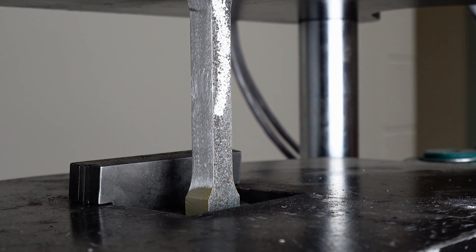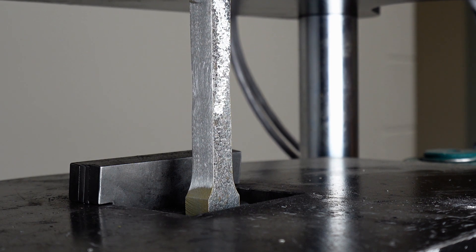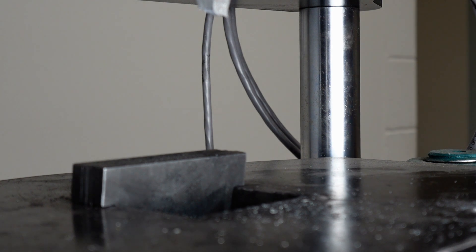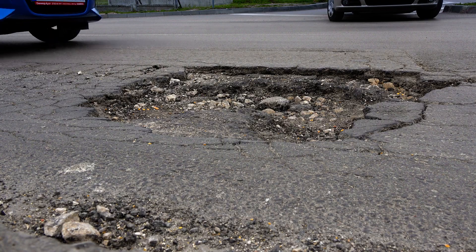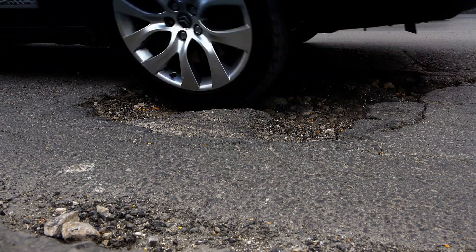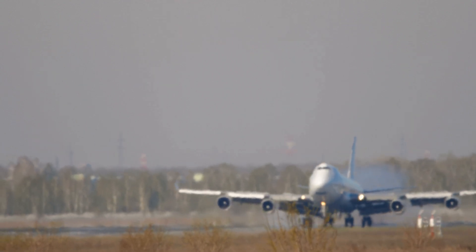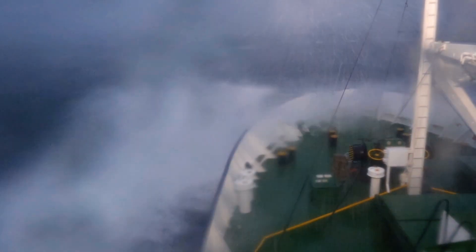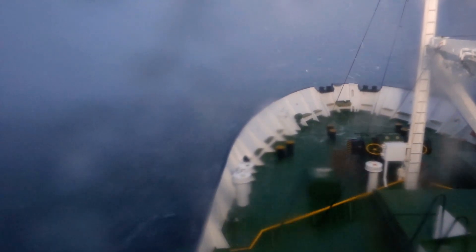And that's the point I want to make. All the mill certs, all the tensile data that you ever see, is pulled apart not at this rate — at 10 times slower than this rate. How many components do you know of that get loaded only that slowly? How many can you think of that get loaded much, much faster? Your car suspension on a dirt road or hitting a pothole. An aircraft landing gear as it touches down. A ship at sea as it breaks over a wave. Many components require the ability to sustain impact shock loading — what we call high strain rate loading. So most steel components require toughness.